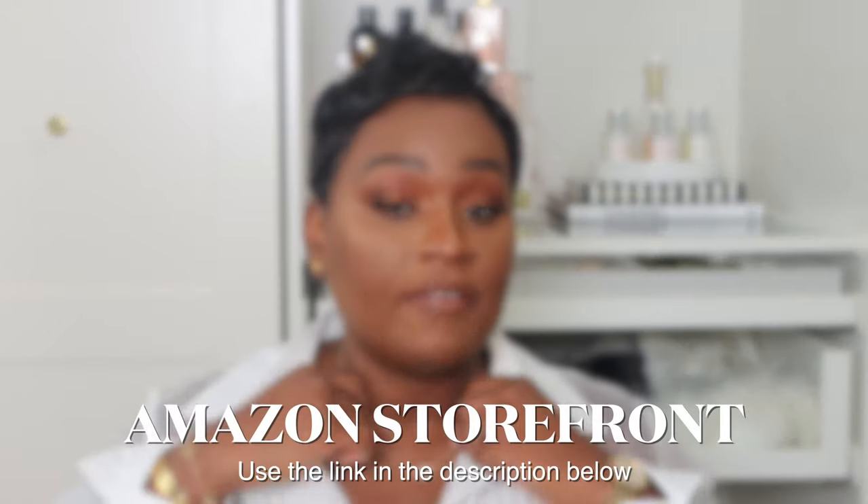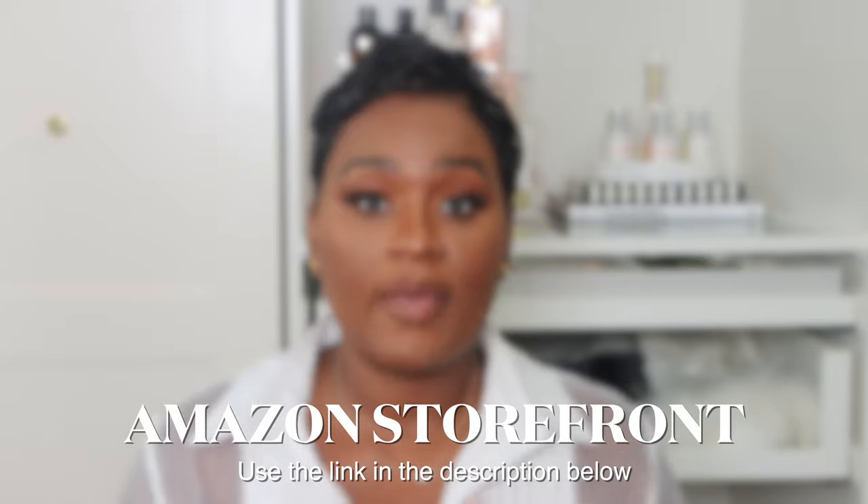This is how the earrings look in my ear and I really love wearing them — they're very subtle. They're the Dior CD stud earrings, gold, and they're pretty pricey but I know I'll have them for a while.